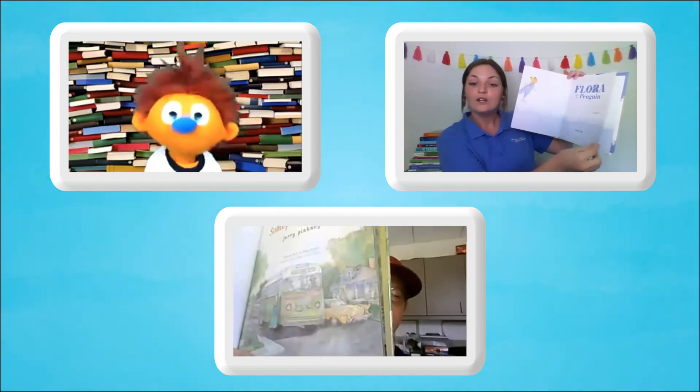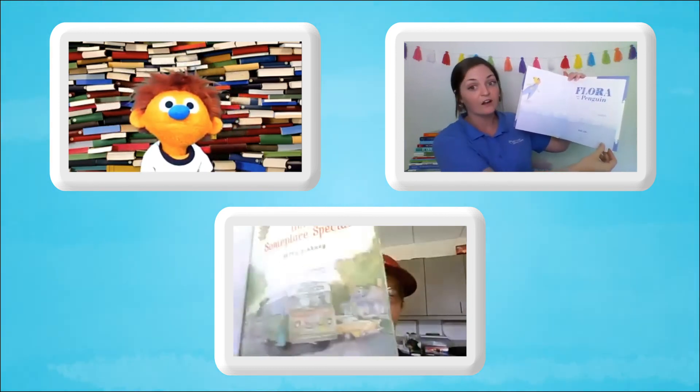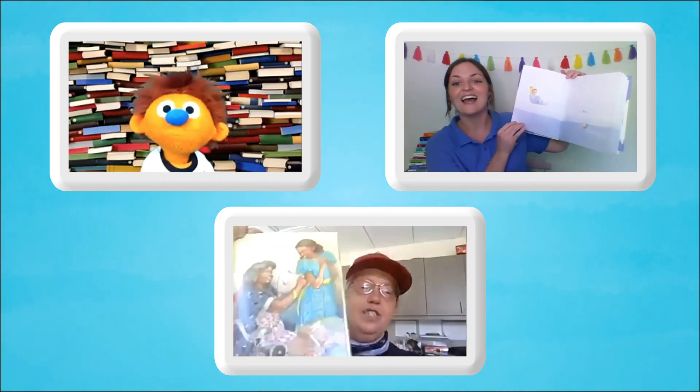I like penguins too! Me too, Hank! Notice how we're turning the pages very gently, right Miss Lisa? Absolutely! Nice and gentle, from left to right, just like this!